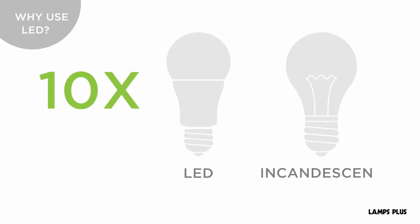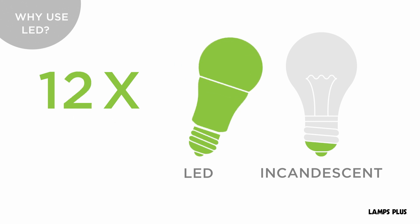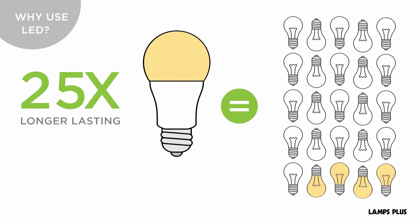LEDs are cool to the touch, up to 10 times more energy efficient than incandescent bulbs, and last up to 25 times longer.